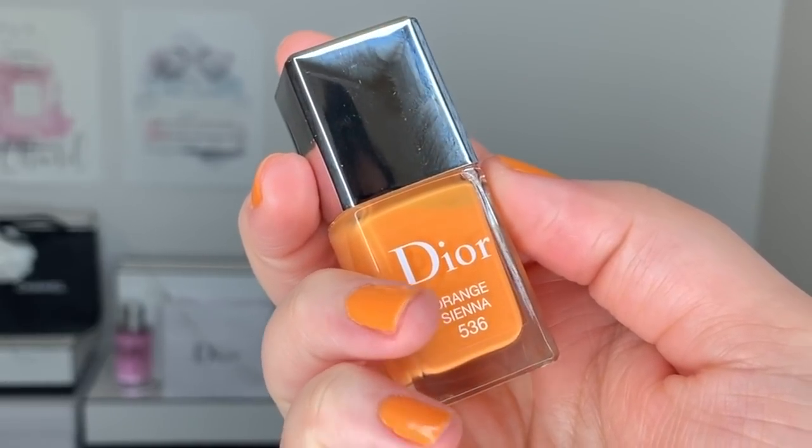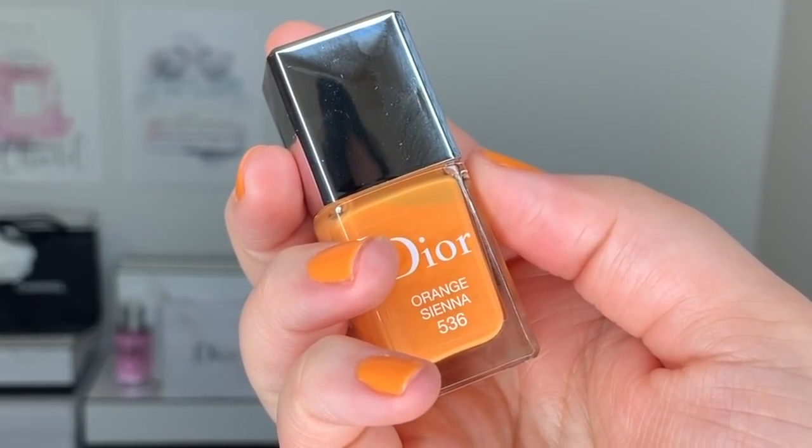I have the Dior Lip Glows — the orange one. I think if you put the orange one underneath it would enhance the orange even more. Last but not least, I also picked up a nail polish — Orange Sienna 536. This hasn't been on my fingers very long so I can't give you a full wear test yet, but if you want to see a full separate wear test of the nail polish, let me know.